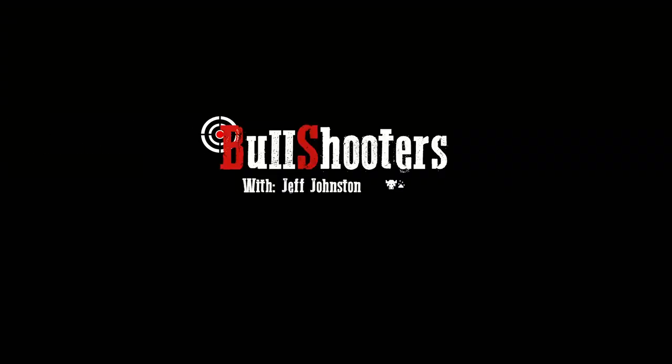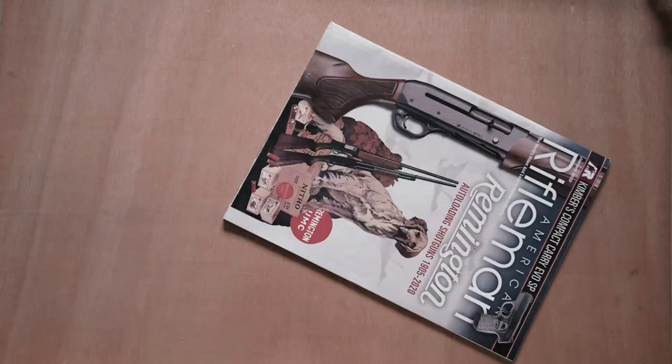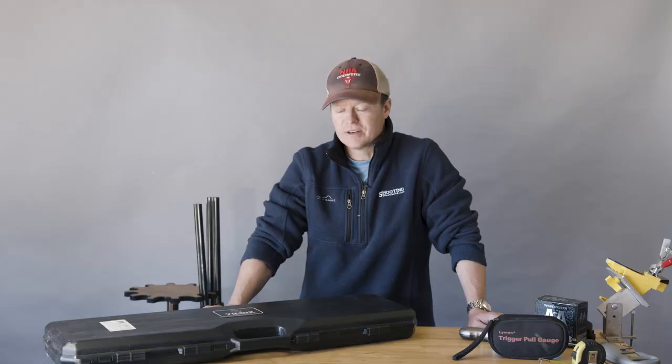In almost 20 years of professionally testing and writing about guns for NRA magazines like American Hunter and American Rifleman and others, the most common question I get in letters and when I'm out and about is: what is the least expensive but best over-under shotgun they can buy?